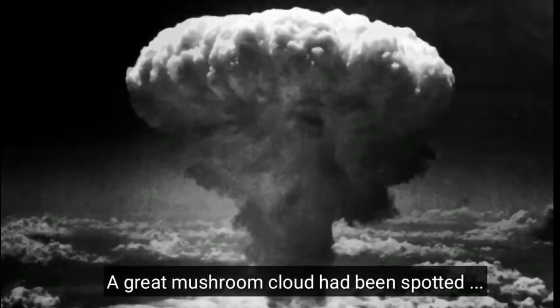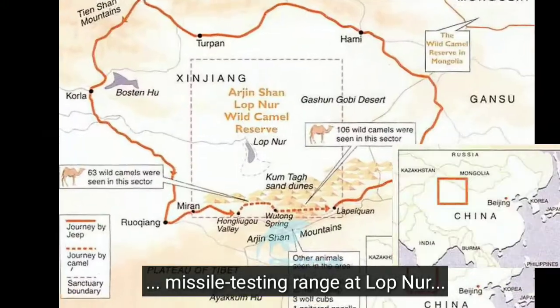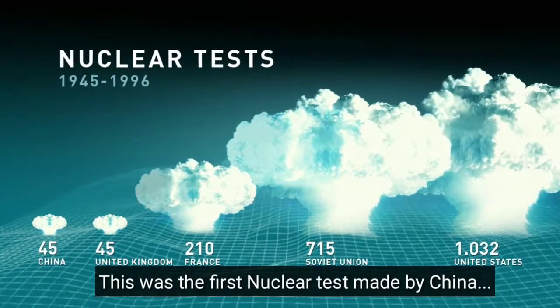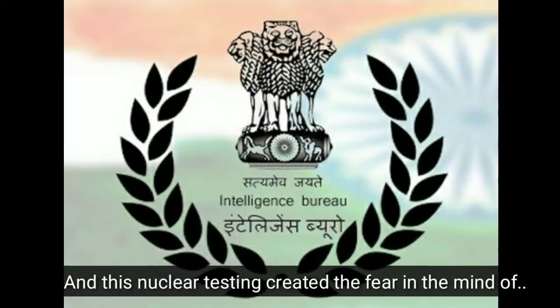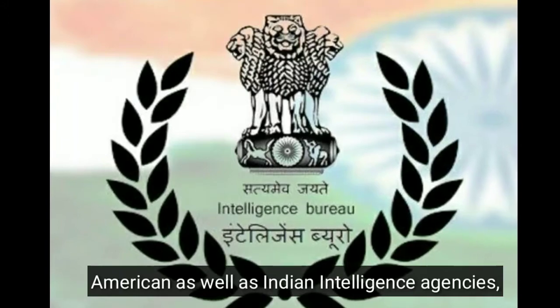On 16th October 1964, a great mushroom cloud was spotted towering over the remote Chinese missile testing range at Lop Nor in Xinjiang province. This was China's first nuclear test, and it shocked American intelligence agencies who thought China was still years away from nuclear capability. This nuclear testing created fear in the minds of both American and Indian intelligence agencies.